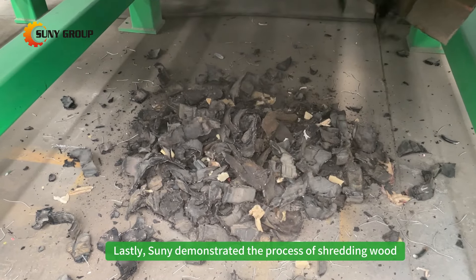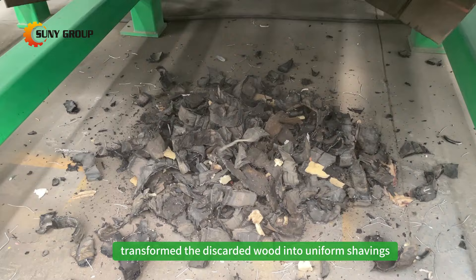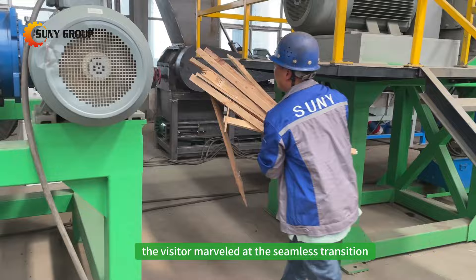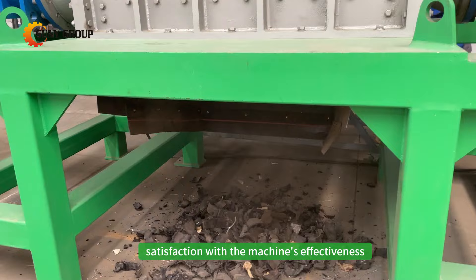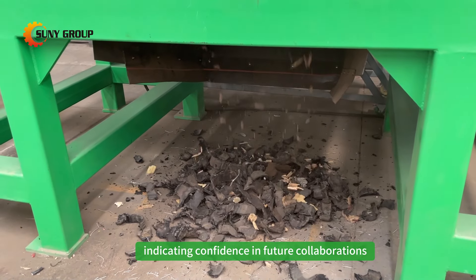Lastly, Sonny demonstrated the process of shredding wood. The machine transformed the discarded wood into uniform shavings, ready for recycling. The visitor marveled at the seamless transition between materials and the machine's adaptability, expressed great satisfaction with the machine's effectiveness, indicating confidence in future collaborations.